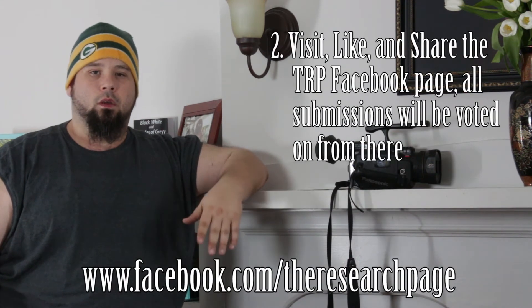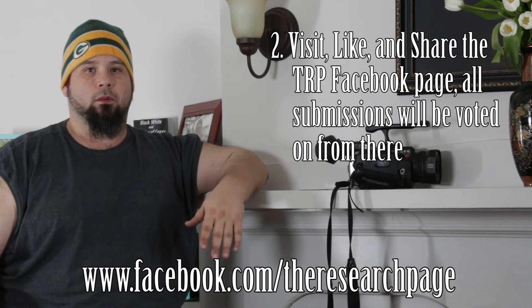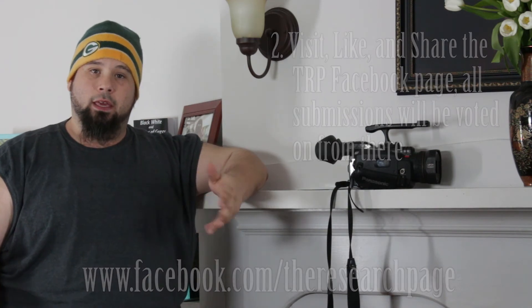The second thing would be going to The Research Page's Facebook, which will hopefully be on the screen with me now as well as at the end of the video, liking the Facebook page, sharing the Facebook page. And also with whatever you record in step one, you can either send it as a message or attachment via the Facebook page, whereas we will pretty much be utilizing that as our way to assemble a council in which a victor will be chosen.